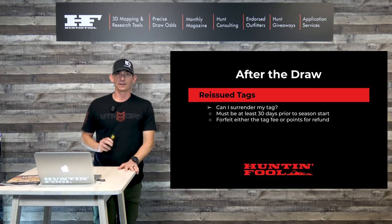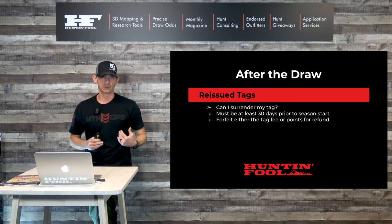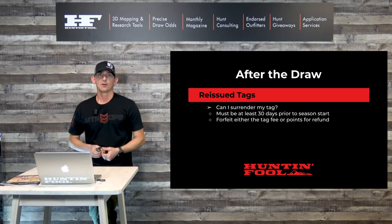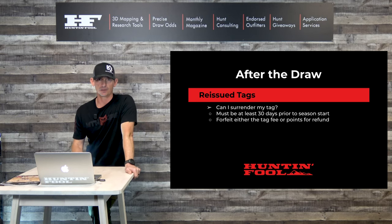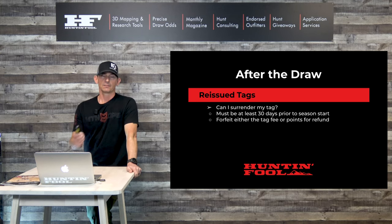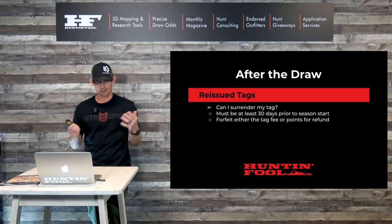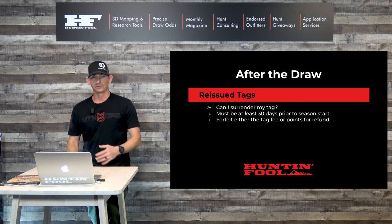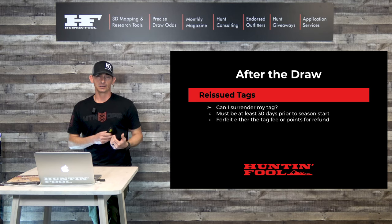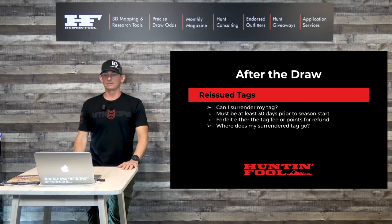Once you turn that tag in, you have two options. You can forfeit the tag fee and get your points reinstated — you won't earn a point for that year, but your existing points come back. Or you can select a refund for the tag fee, but they will take all your points — all your points will be forfeited for that species. So those are your two options once you turn that tag back in, as long as it's 30 days before the season.